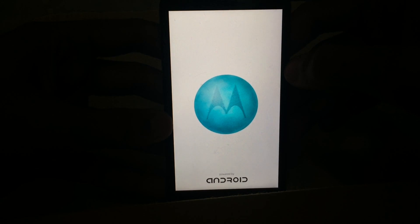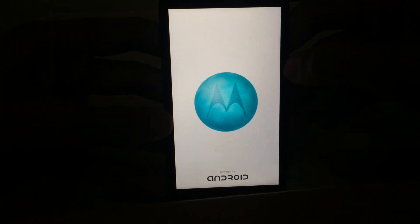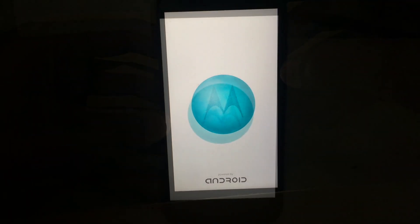Besides this Moto G first-generation, the second version of the Moto G also got the Lollipop update. However, regarding the Moto X first-generation, second-generation, and the Moto E, there is still no update — they still haven't received the Lollipop update.